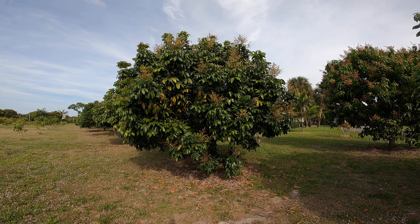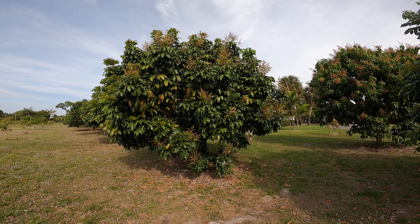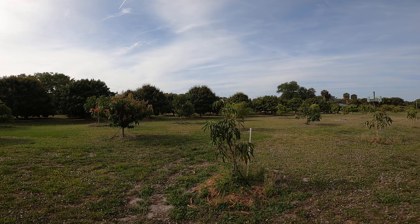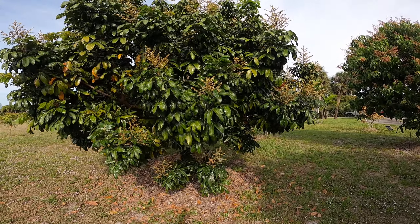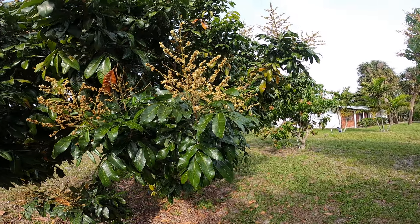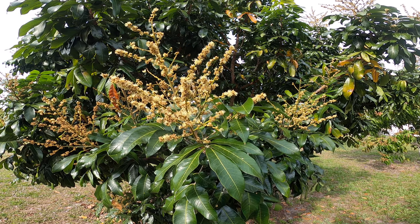Here we are, same day, March 11th. This is a longan tree and it's also in bloom — the flowers are open. The lychee trees are over there, three or four rows over. We have a longan tree with the flowers open, and the bees are also over here, but the majority of the bees are working the lychee trees right now.